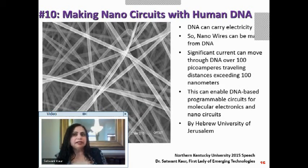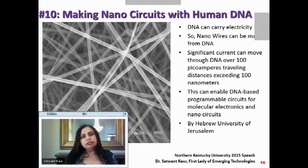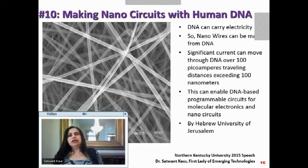Let us see how we can make nanocircuits with human DNA. DNA can carry electricity, so nanowires can be made from DNA. What you see on the left is a nanowire made from DNA at a 200-nanometer scale. Once you make nanowires from DNA, current can move through them — you can send about 100 picoamperes and pass current up to 100 nanometers.